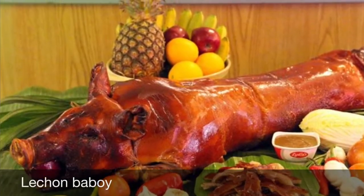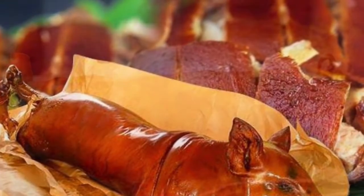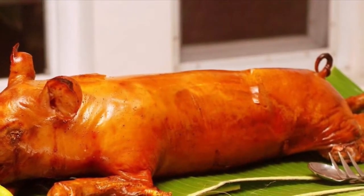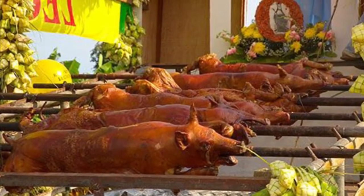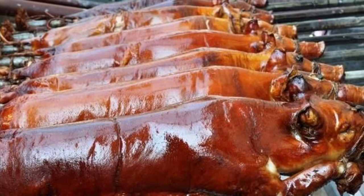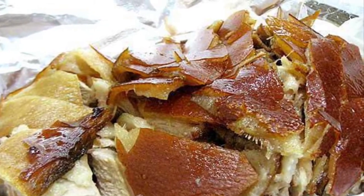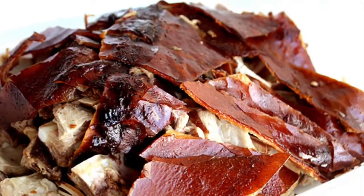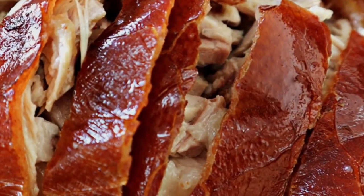Sixth on our list: Lechon Baboy is a dish in which the entire pig is stuffed, glazed, and slowly spit-roasted over coals. The most coveted part is the crispy, golden brown skin, which tops the tender meat that melts in one's mouth. The preparation of lechon is lengthy, but Filipinos see it as an excellent opportunity to socialize. Traditionally, the pig or piglet is slaughtered early in the morning, its entrails are removed, and boiling water is poured over the skin so the hair can be scraped off. Salt and pepper are then rubbed on the inside and the outside, and the pig is skewered on a long bamboo pole.